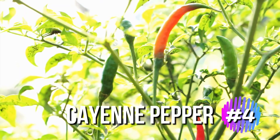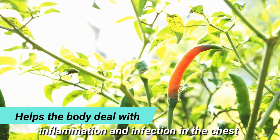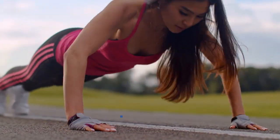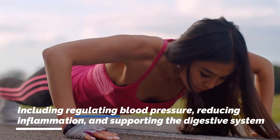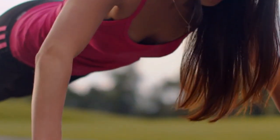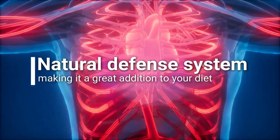Cayenne pepper is another great spice that helps the body deal with inflammation and infection in the chest. This pepper has many health benefits, including regulating blood pressure, reducing inflammation, and supporting the digestive system. It works with the body's natural defense system, making it a great addition to your diet.